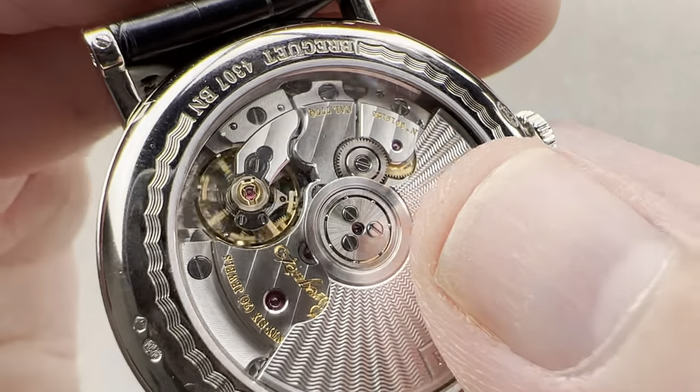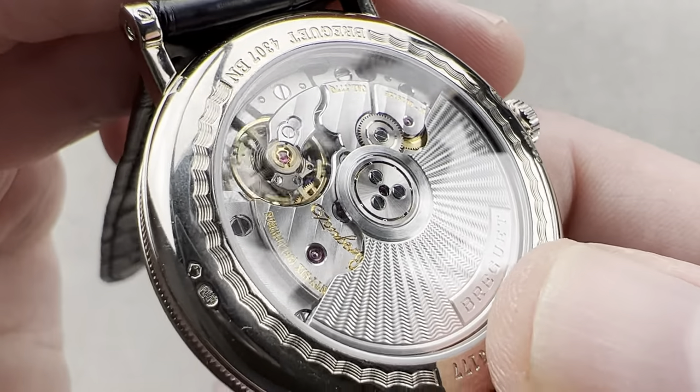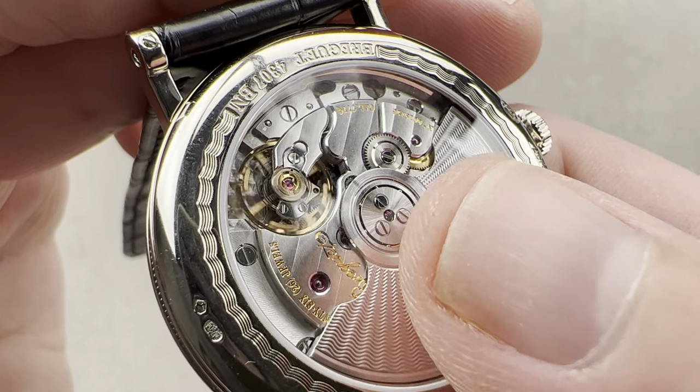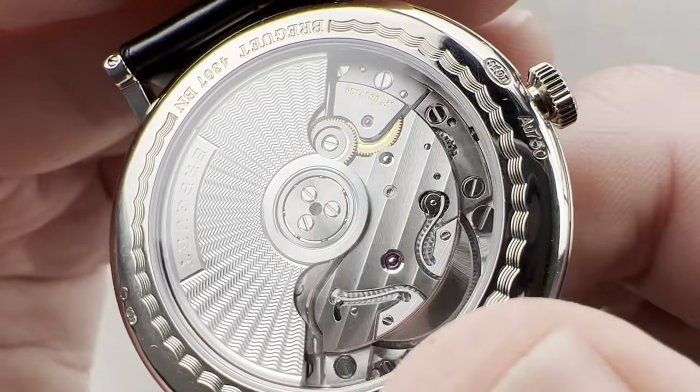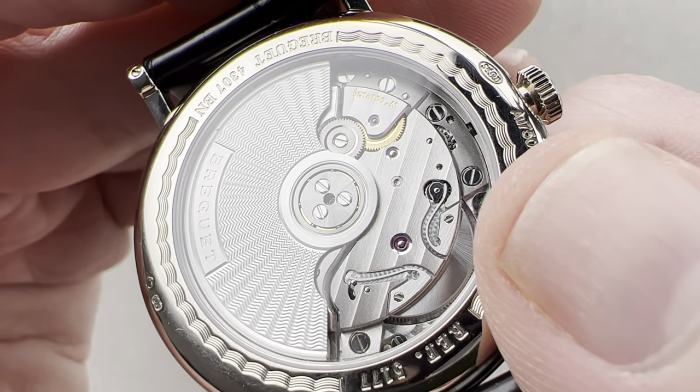We have black polished screws on this movement with chamfered slots and circumference, the same as you'll find on Patek, Vacheron, and other Haute de Gamme models. The ball bearing at center has a solarized radial grain emanating out from the center. We have lovely Côte de Genève stripes laid down across the surface of the bridges.